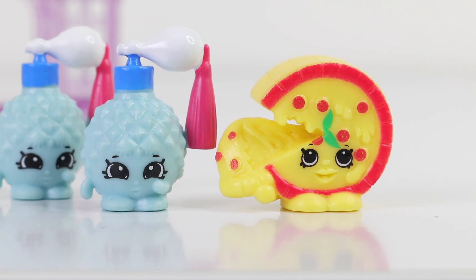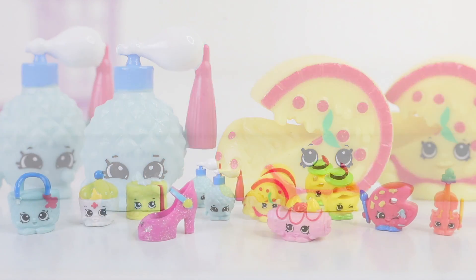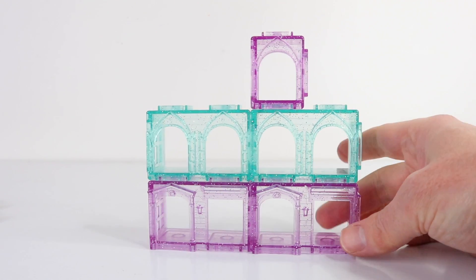No more luck with this pack either — I just got another two double ups. There are all the Shopkins I got this time around for Season 8. Unfortunately I did get some double ups this time around, but hopefully we'll have better luck next time. Also, the containers are little buildings and you can use these to display your Shopkins.